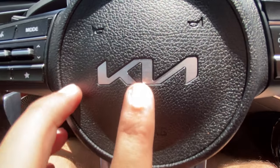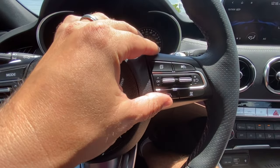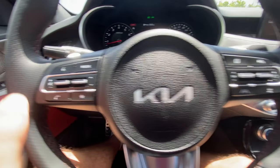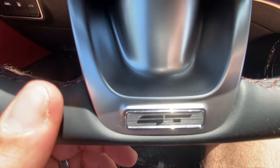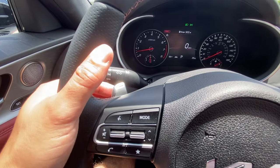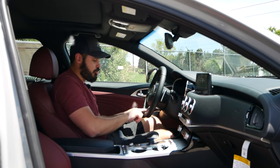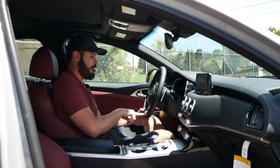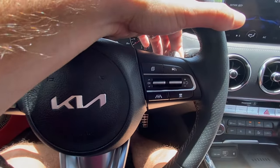Looking at the steering wheel — it looks pretty decent as well. You have paddles in the back with plus and minus signs; they're kind of small but they do stick out. The controls on the right side are for cruise control, and on the left side are controls for radio settings. You have the brand new Kia logo right in the middle and some satin metal trim at the bottom with the GT logo at the very bottom of the steering wheel.